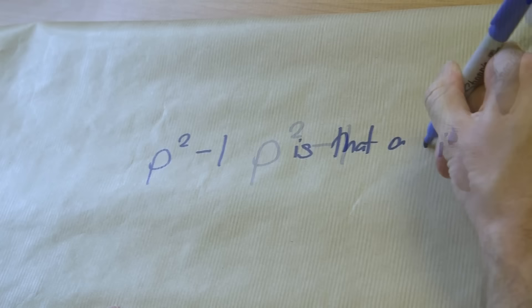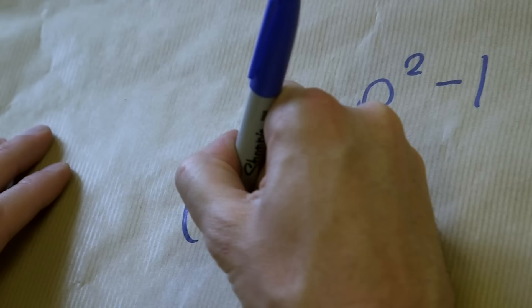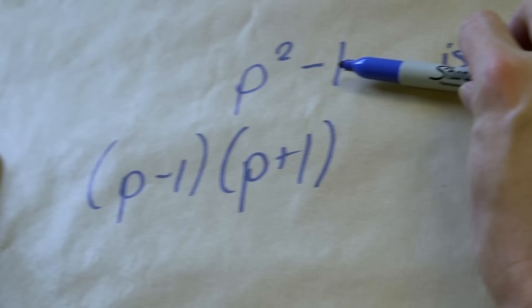It turns out there's an easier way. My friend Paul said: all you're doing is looking at p²−1 and asking, is that a multiple of 24? Every prime squared, subtract 1 — is that a multiple of 24? And p²−1 you may remember from school as the difference of two squares: that's (p−1)(p+1). You can double check — multiply those out and you get back to p²−1. So what we really want to know is: is (p-1)(p+1) a multiple of 24?